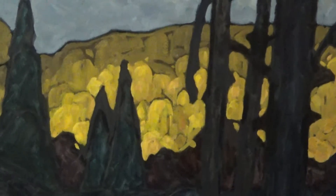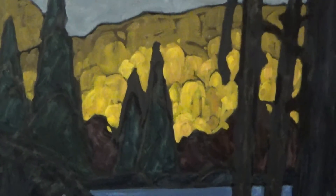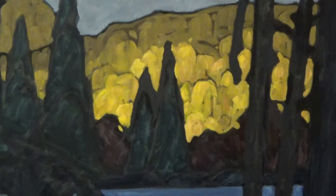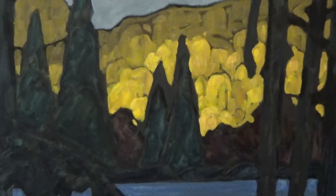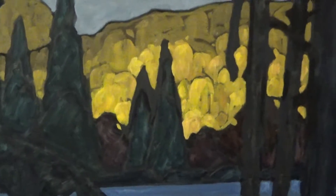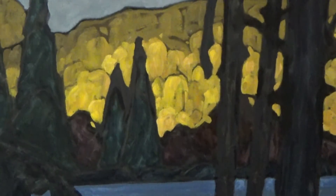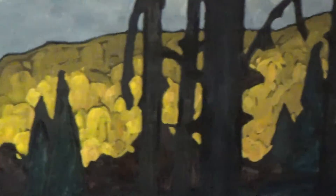The top of the hillside is raw umber with a hint of yellow ochre and white. As I work my way down, I start to get rid of raw umber and go to straight yellow ochre. Then I start adding cadmium pale yellow to the yellow ochre and white in the most intense areas. There's a little bit of alizarin crimson on the right-hand side to warm it up.